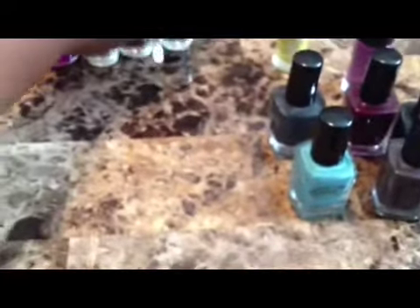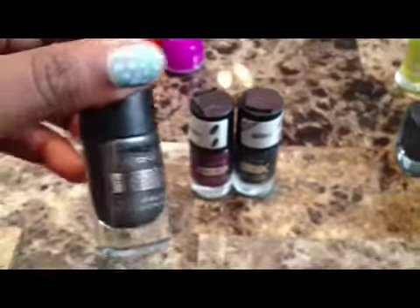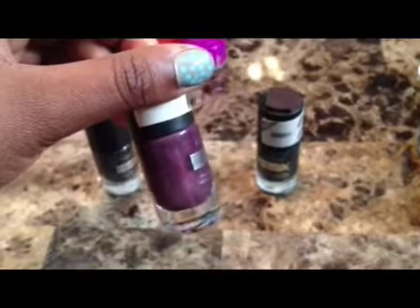And these three are magnetic nail polishes, and all the ones from Icing were five for five dollars. This one is grayish black, this one is a dark purple wine color, and this one is a hunter green. They don't have names on them.